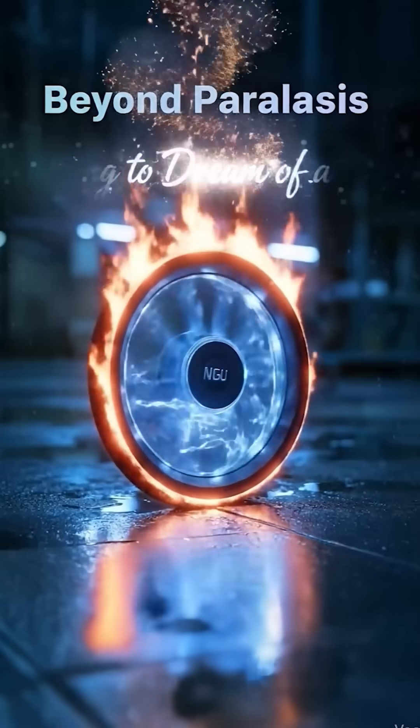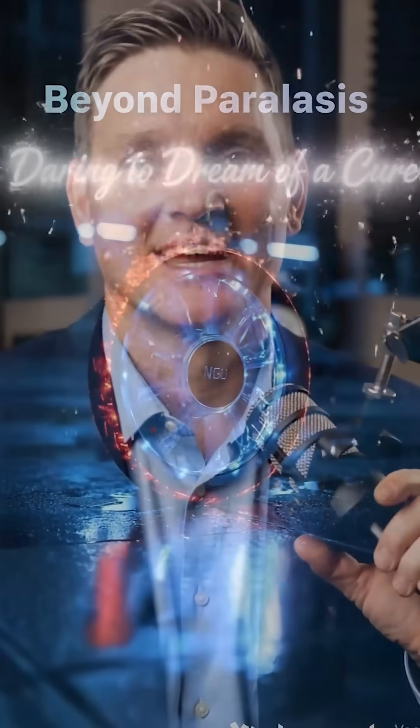It looks like a tiny mop head. It's made of pig collagen and right now it is being implanted into human spinal cords to do the one thing we thought was impossible: bridge the physical gap of an injury. Hi everyone, I'm your host Mike and welcome back to the channel. Today we're looking at a massive project out of China that is arguably the most clinically advanced scaffold study in the world right now. It's called NeuroRegen. Is this the infrastructure our nervous system has been waiting for? Let's dig in.